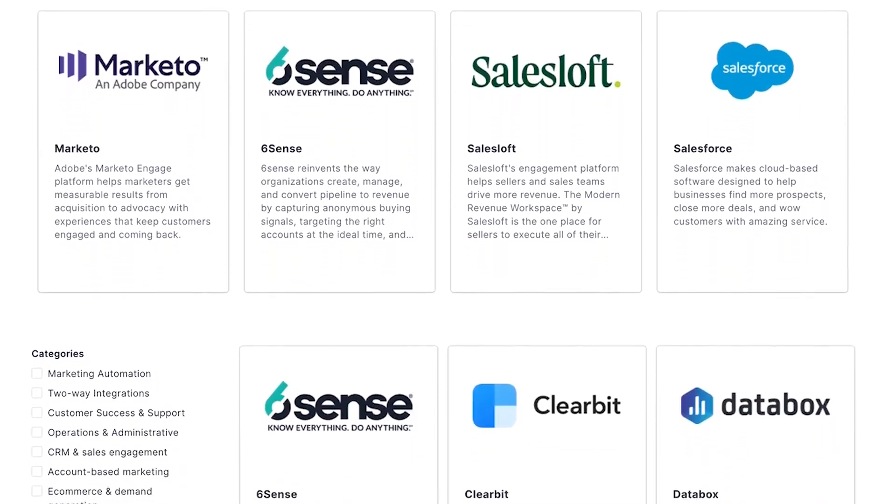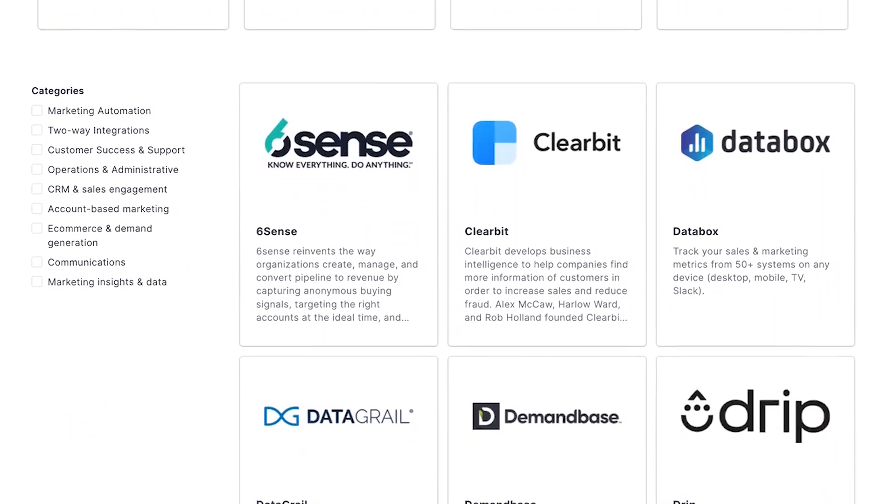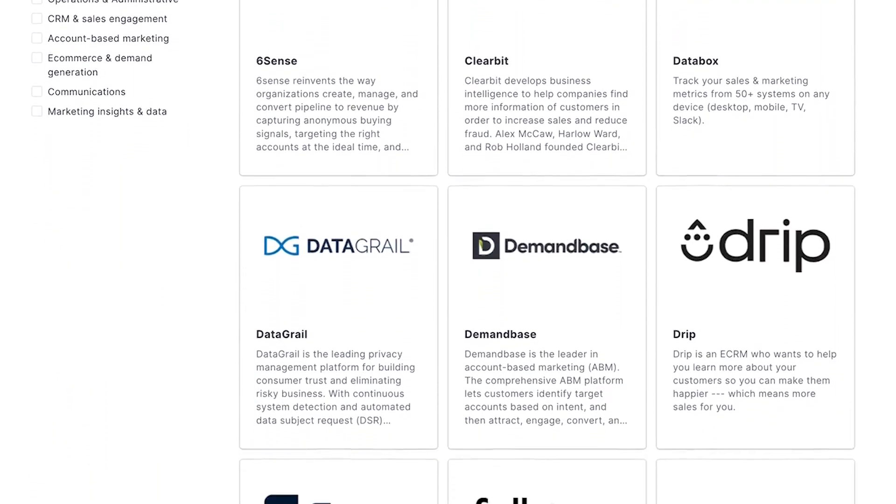It offers several integrations with third-party tools such as Zendesk, HelpScout, and more. I will say that Drift is more suitable for fairly large businesses and the pricing will reflect that, so if you're just starting out, then you might want to try one of the other tools on our list.